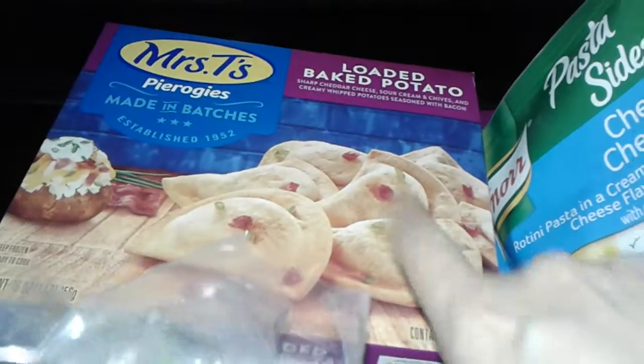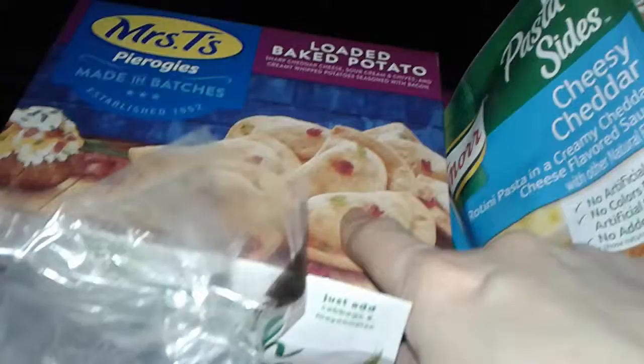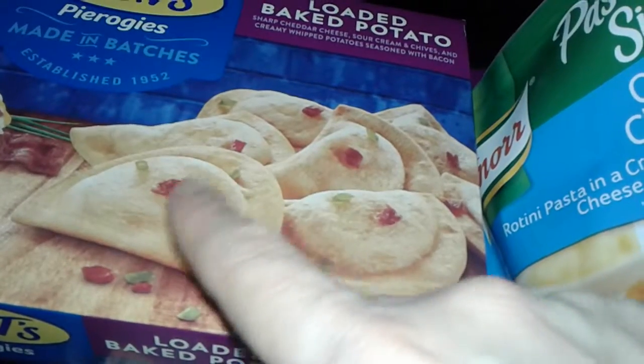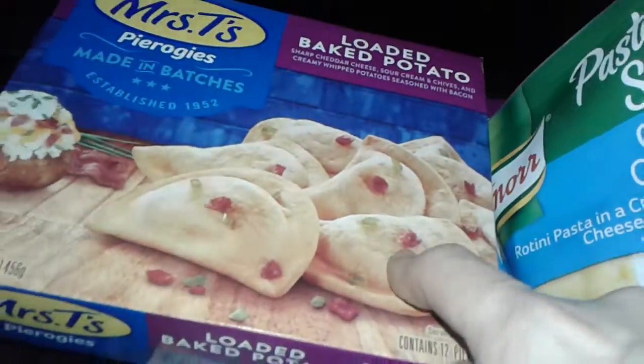I got two boxes of the loaded baked potato pierogies — this is the Mrs. T's brand. Basically it's like a ravioli filled with potatoes and different fillings. You can make them homemade too, but I like to buy these because it's quick and easy.